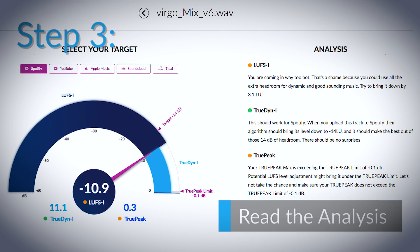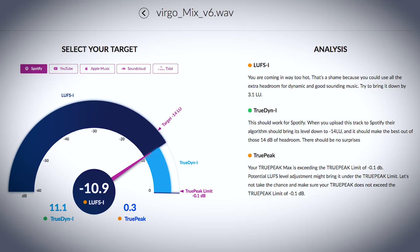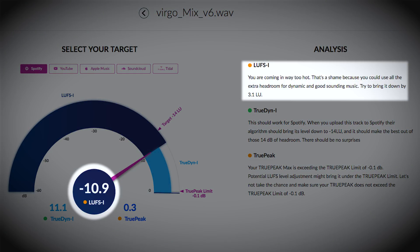Step three: read the analysis. This meter will inform you of three things. The first is your LUFS integrated level. LUFS integrated is the average loudness of your track from start to finish. The goal is to make sure that your LUFS integrated level is aligned with the LUFS integrated target.